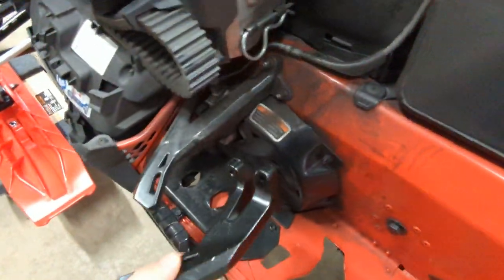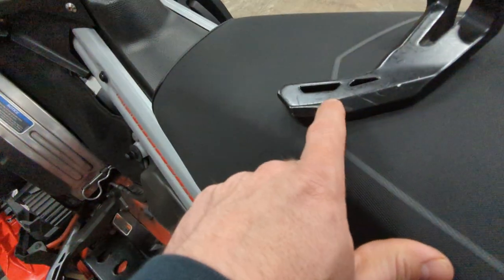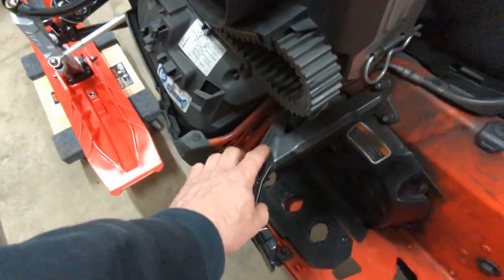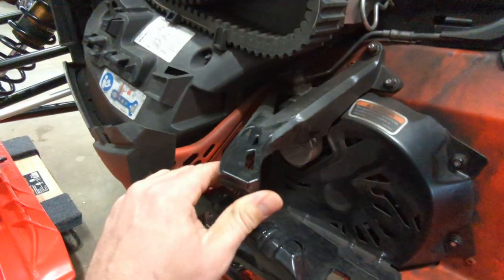You can see the foot peg on this side — a little bit different design, mounts in a different way, but it's still where it needs to be. There is some rattling from that side panel rubbing on it. You can see it does it on this side too. I looked to see if there were some adjustments but couldn't come up with anything.